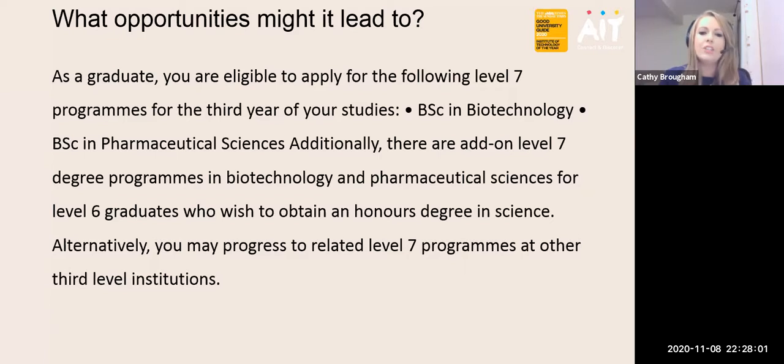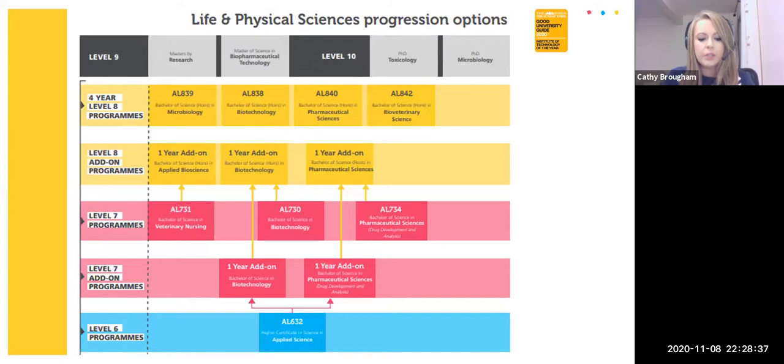As a graduate you are eligible to follow on to a level 7 program, which will be your third year of studies. The options within AIT are to progress to a level 7 in biotechnology or pharmaceutical science, and additionally you can have an add-on level 8 degree program after your level 7. Alternatively, you may progress to related level 7 programs in other third-level institutions. I'm now going to take you through our ladder program here at AIT, covering the level 7s, level 8s, and the biotechnology and pharmaceutical science options.